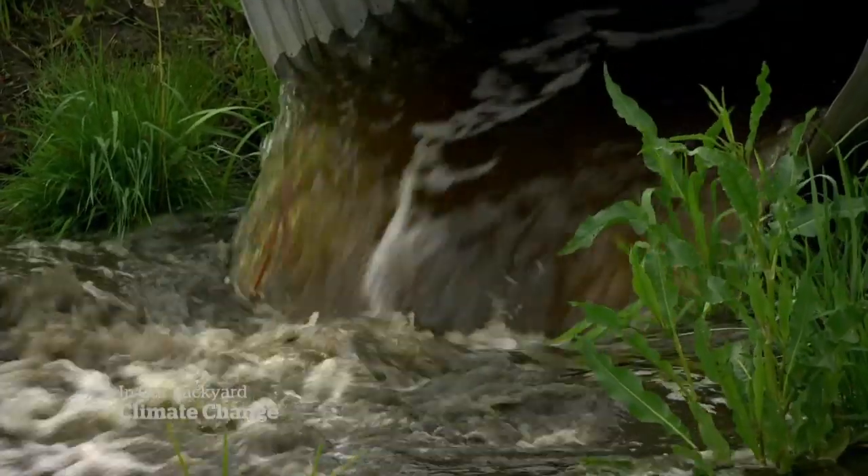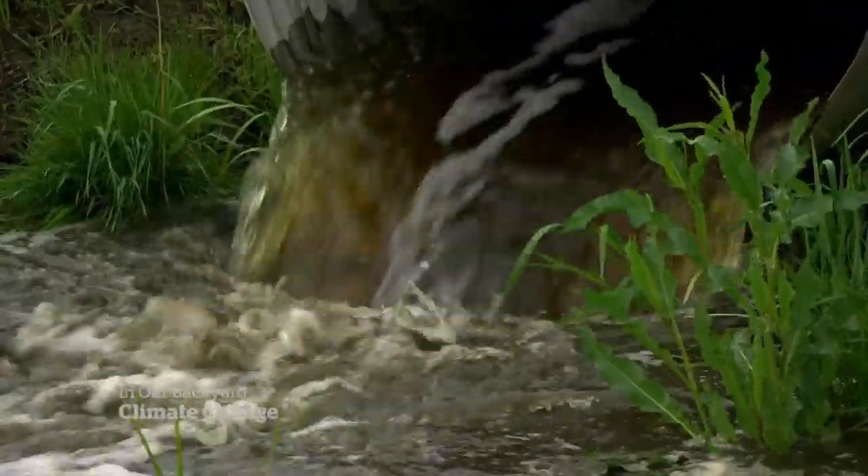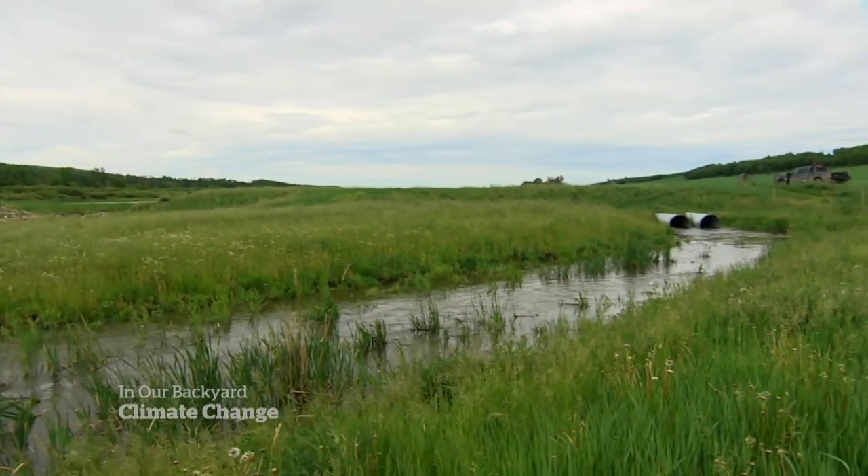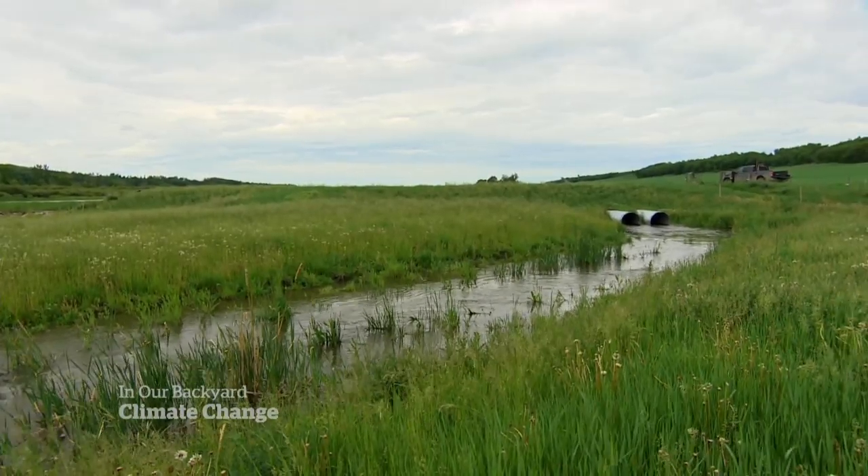We've set our levels so that the flow leaving the dam doesn't cause any additional flooding problems downstream, and now we get to monitor it from here on out to make sure that things are flowing smoothly.